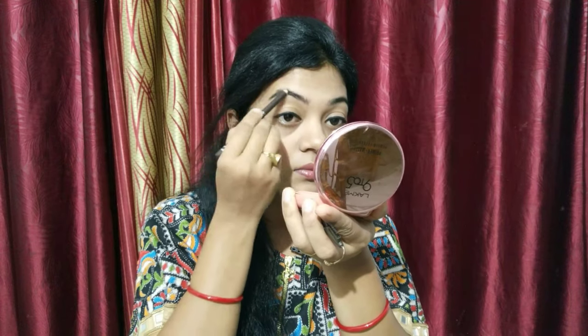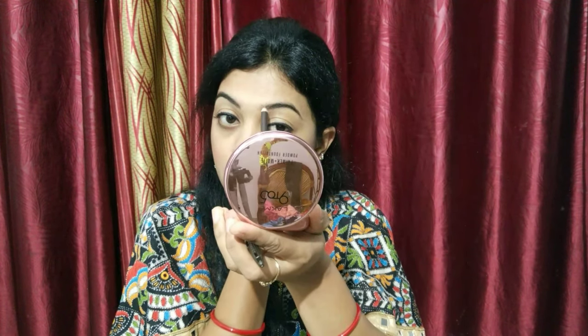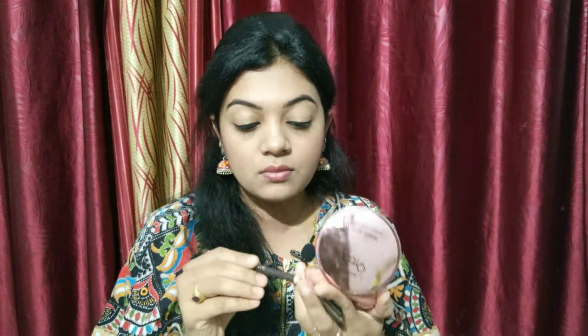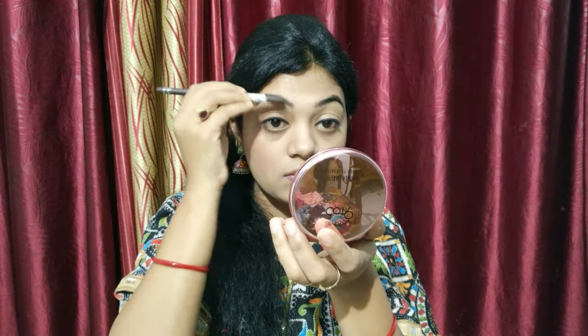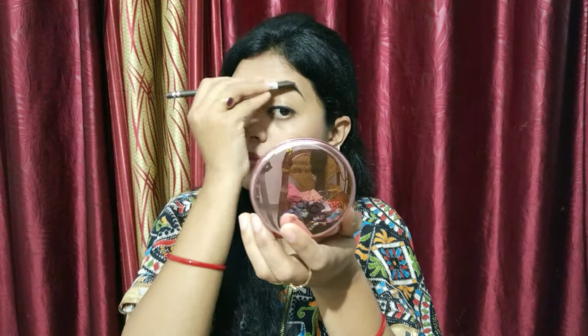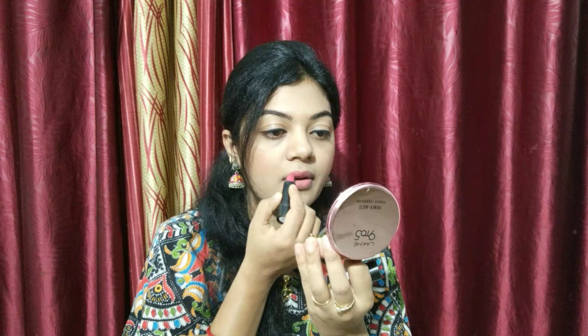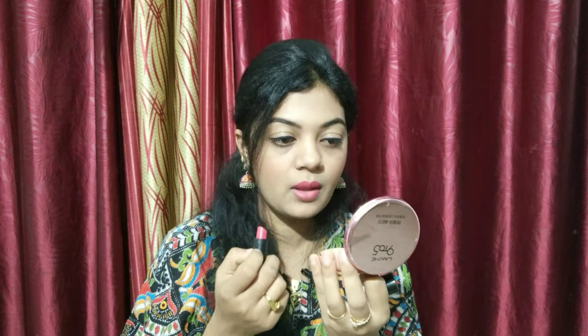For my eyebrows, I am using an eyebrow pencil in shade 02, which is a dark brown color, to define my eyebrows. You can see how defined they look. For lipstick, I used shade 02. I have listed all the product details below in the description box, so don't forget to check it. This is my final look — I hope you will like it.